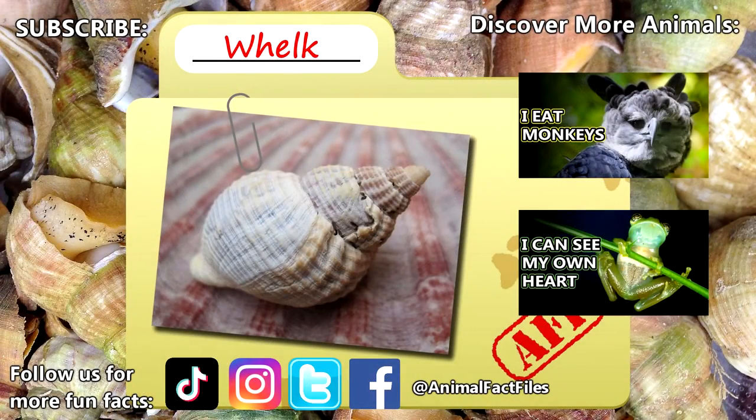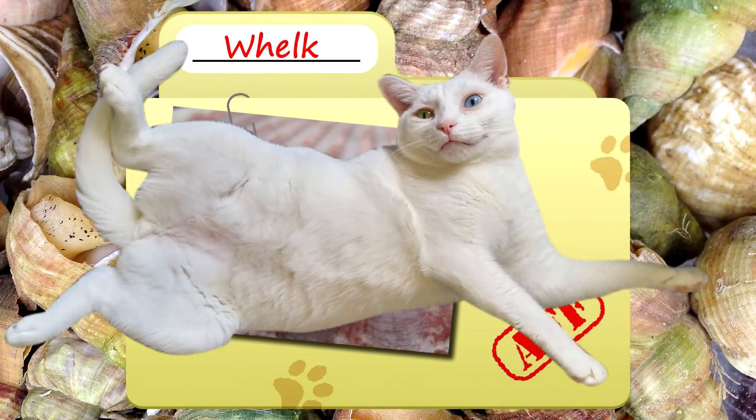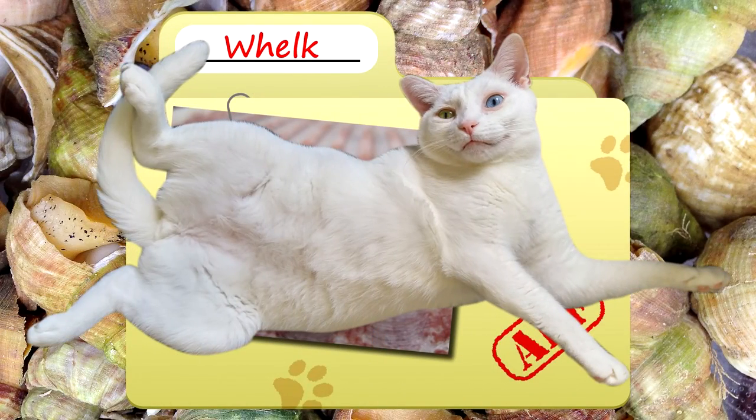For more facts on whelks, check out the links below. Give a thumbs up if you learned something new today. Thank you to our patrons, SpikeSpiegel93, Dad, and everyone else for their support of this channel. And thank you for watching Animal Fact Files.